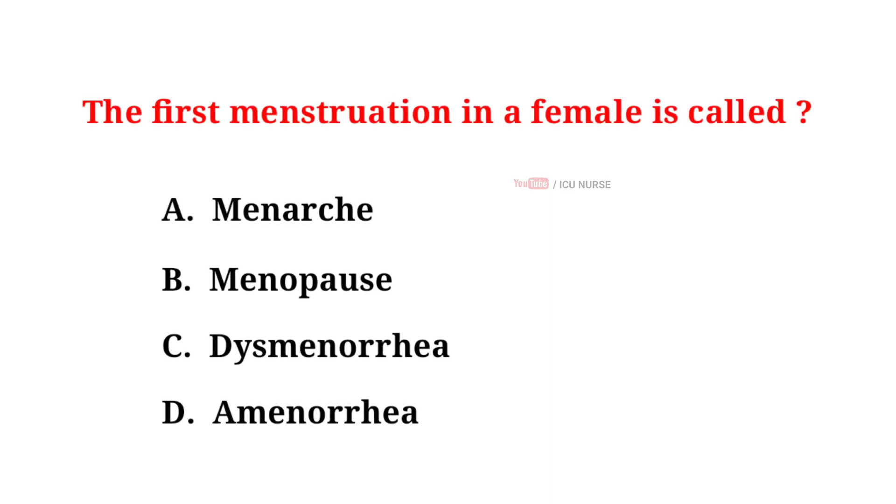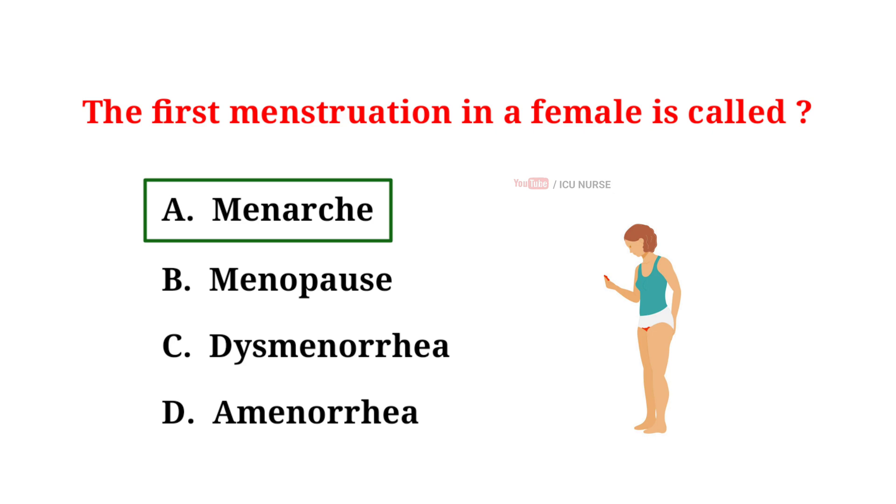The first menstruation in a female is called: A. Menarche, B. Menopause, C. Dysmenorrhea, D. Amenorrhea. The correct answer is A. Menarche. Menarche is the first menstrual period in a female adolescent. It is a milestone during puberty when a person is capable of becoming pregnant.